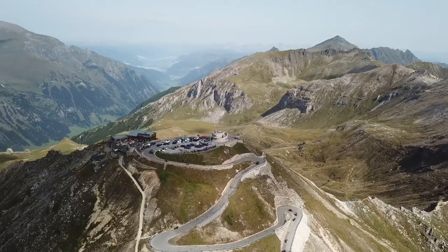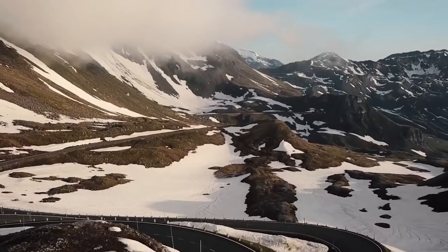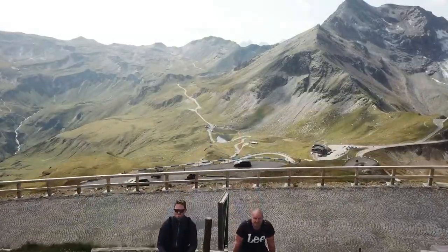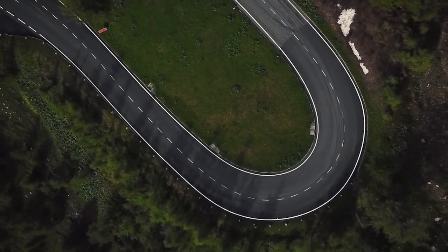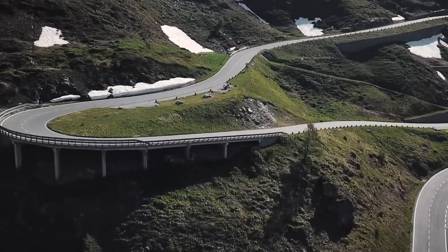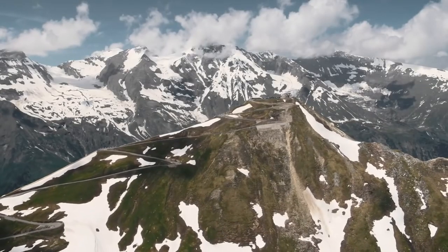Number 1: Grossglockner High Alpine Road. It is a magnificent mountain pass road and one of the most important touristic landmarks in Austria. The Grossglockner is a splendid highway through the High Tauern, the country's highest mountain massif. The route runs for 22 kilometers through the mountains at an altitude of more than 2,000 meters. It consists of a long succession of turns leading up to the summit tunnel at an altitude of 2,506 meters and then down into the valley on the far side. This visual school of nature was consciously planned by civil engineer Franz Wallach in harmony with the high alpine landscape, the rocky environment, and meadows.